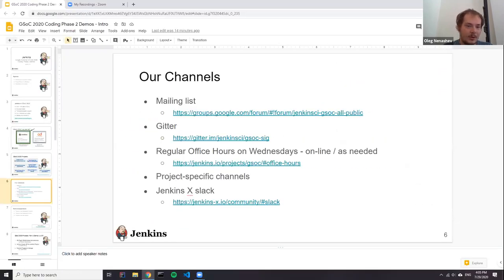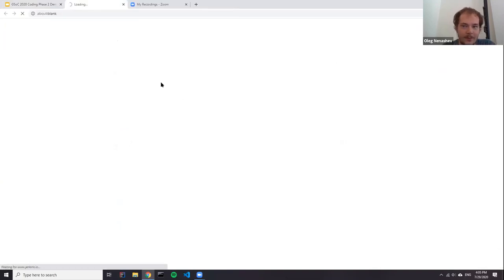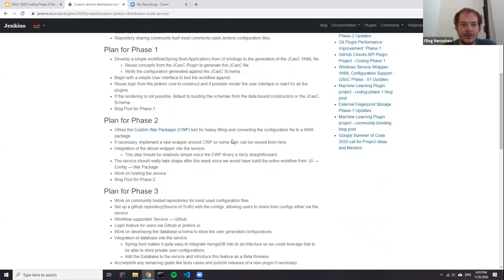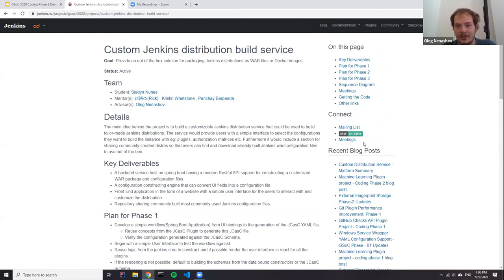To find project channels, you can go to our projects page where you can find all the information about Google Summer of Code in Jenkins — project details, reference materials, plans, and communication channels. All our projects would appreciate feedback and evaluation by users, so please use these channels to contact the teams.